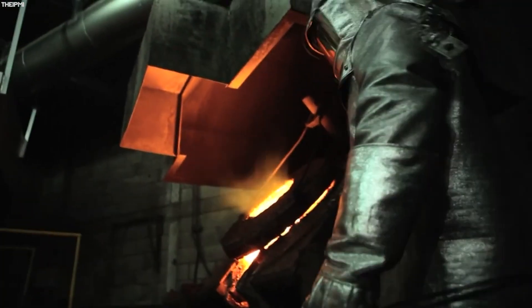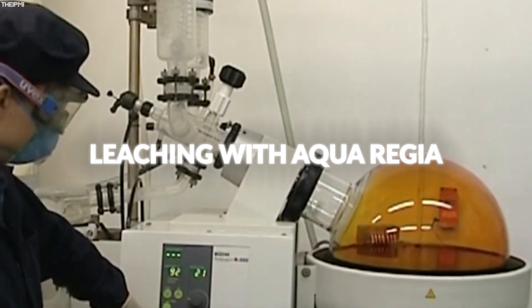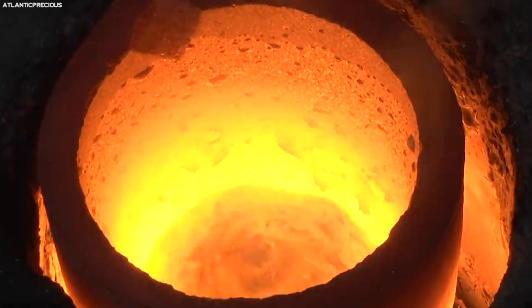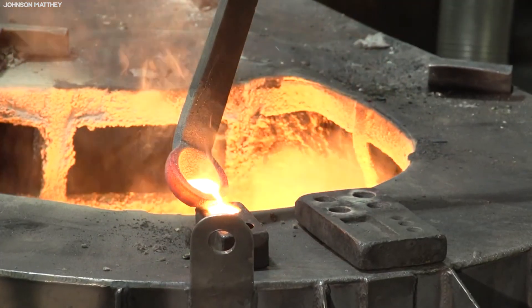This concentrated mass undergoes further refining processes, including leaching with aqua regia — a mixture of hydrochloric and nitric acid — that dissolves the metals. The solution is then subjected to a series of chemical reactions that separate and purify the individual metals.